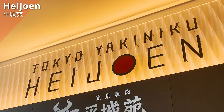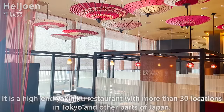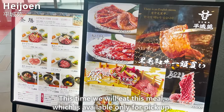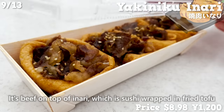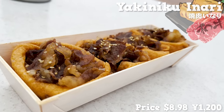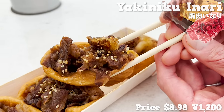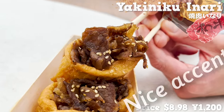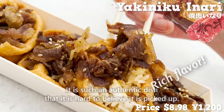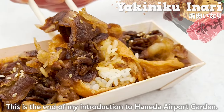Next is Heijouen, a high-end yakiniku restaurant with more than 30 locations in Tokyo and across Japan. This time we try a pickup-only item: beef on top of inari, which is sushi wrapped in fried tofu. They use wagyu beef cooked in a yakiniku sauce. The wagyu beef melts in the mouth, the sweet sauce of the inari pairs beautifully with the beef, and the sesame seeds add a nice accent. The yakiniku sauce and fat from the wagyu soak into the rice for a rich flavor — it's an authentic dish that's hard to believe is a pickup item.